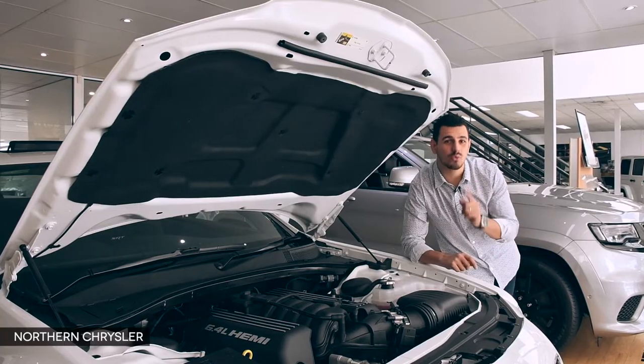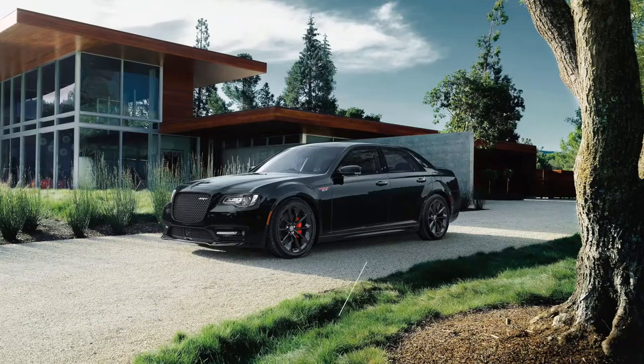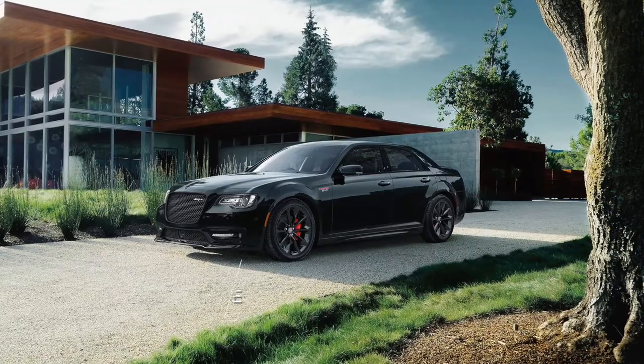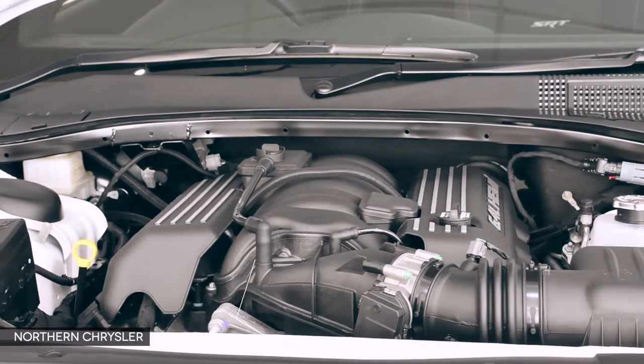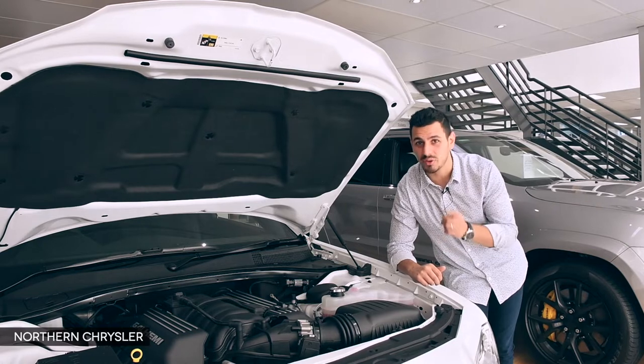Big power is a pre-req with the SRT, and the 300 is no exception, with an adrenaline-pumping 350 kilowatts of power and 637 Nm of torque. The legendary 6.4-litre Hemi V8 delivers aggressive acceleration and straight-line performance that goes hand-in-hand with the sophisticated luxury and comfort of the 300 SRT.